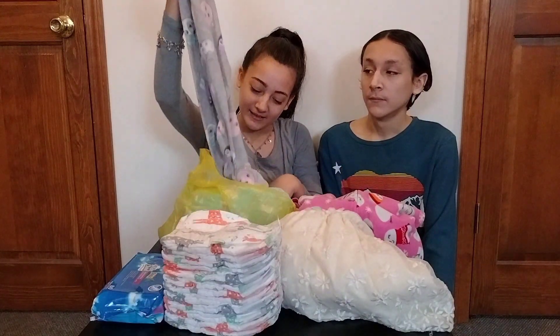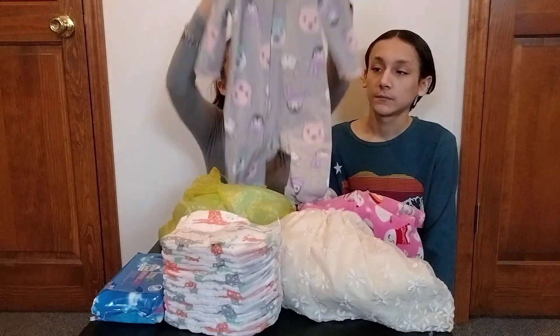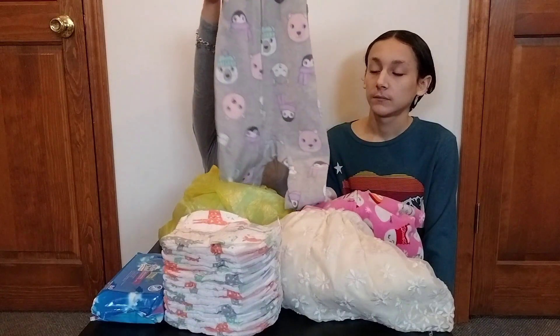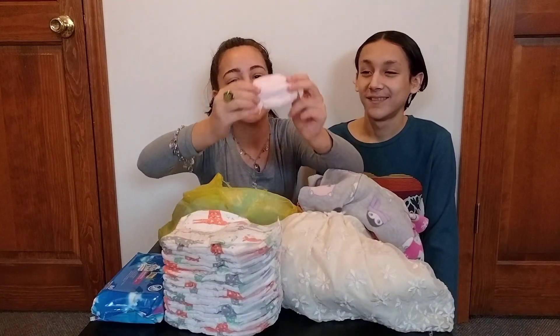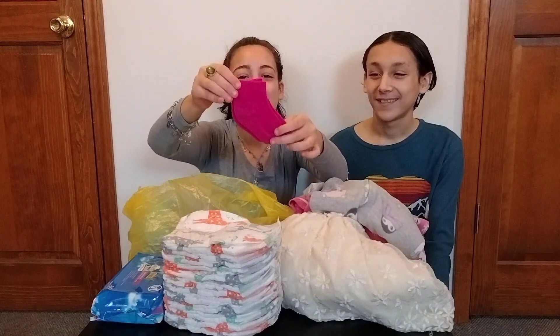And we got her little gray pajamas. This is size 12 months. And we got her some little knits — this is light pink. And we got her some hot pink socks.